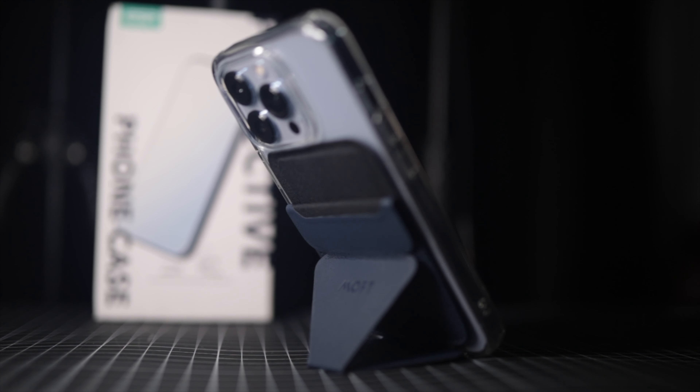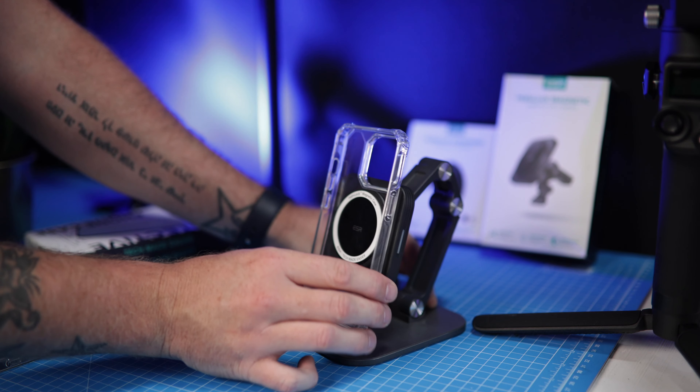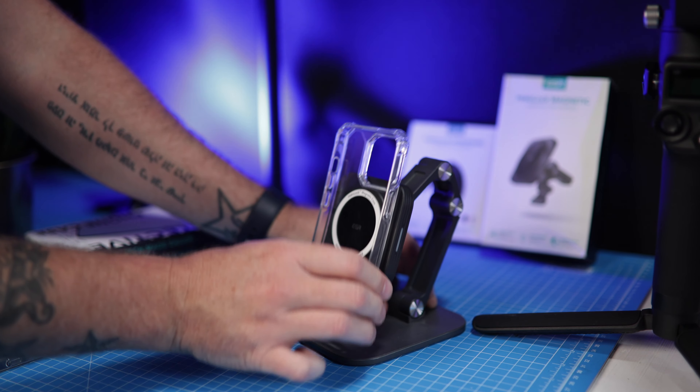There is a new version coming so make sure you stay tuned for that update. Now the magnet on here is extremely strong. It works perfectly with the Apple wallet — it does stand out, it's got that ring on there, but for that small price to pay for the extra strength it's really good. It not only works with all the MagSafe accessories and the charger and the Apple wallet, but it also works with ESR's own Halo Lock accessories.